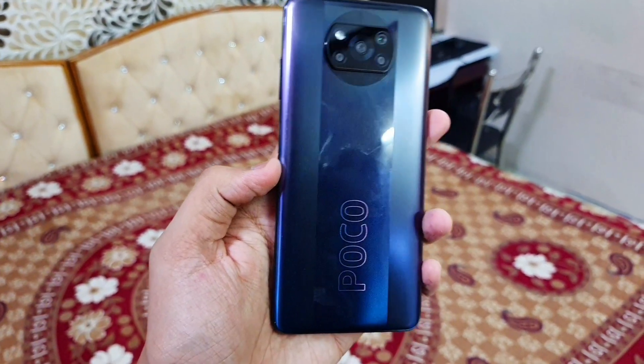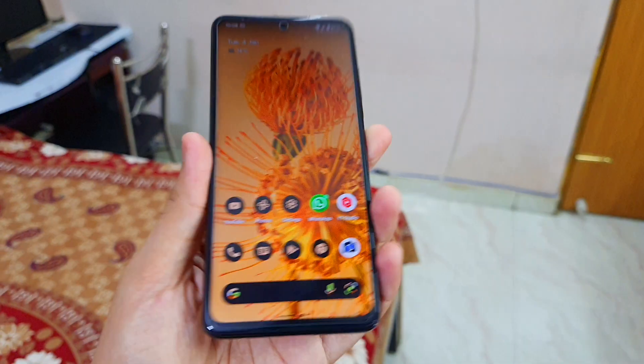What is up guys, my name is Talha and you are watching Gadgets Sphere. In today's video I'm going to do the full review of the Pixel Experience ROM running on the POCO X3 Pro. There are some things which are really awesome in this ROM, and there are some things which are really just awful.